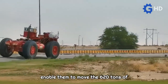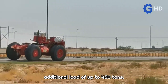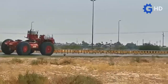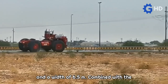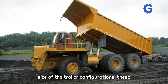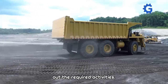These features enable them to move the 620 tons of machinery weight, in addition to an additional load of up to 450 tons. The power unit alone has a length of 10 meters and a width of 6.5 meters. Combined with the size of the trailer configurations, these machines are extraordinarily large, which is necessary to carry out the required activities.